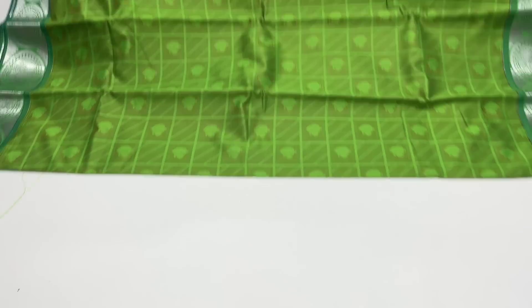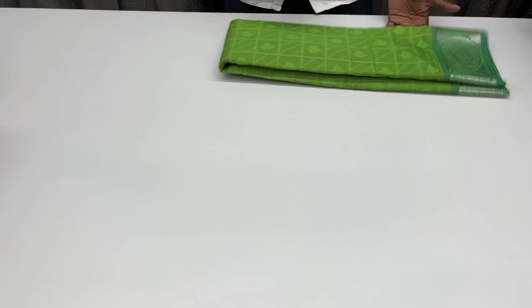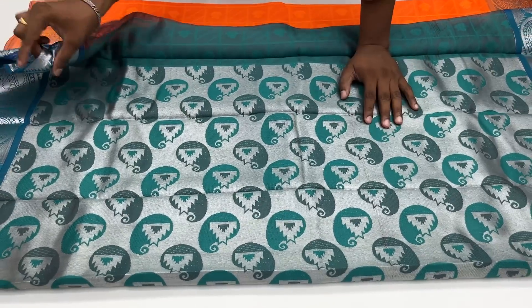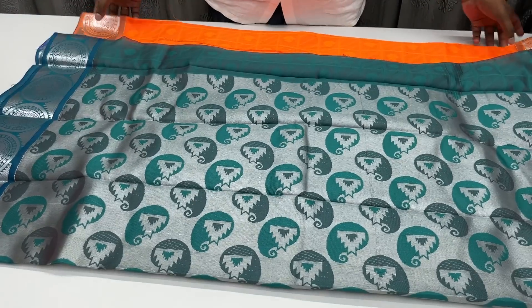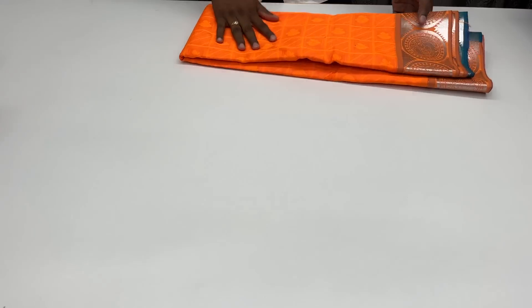I've got a yellow color. Let's see how it looks — this one is yellow, orange, mango yellow. Mango is a different color — extraordinary color. If you cut it, it will be super, brighter and brighter.